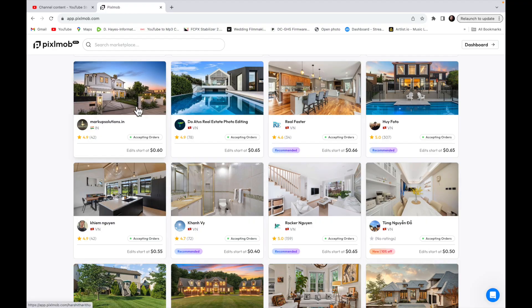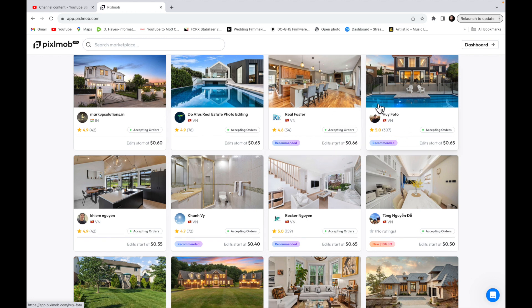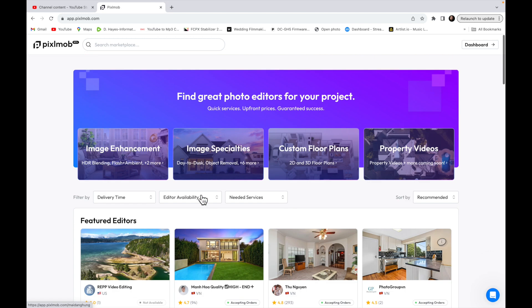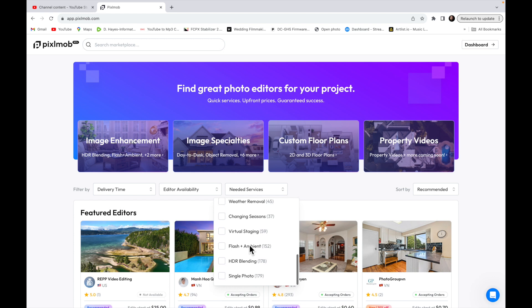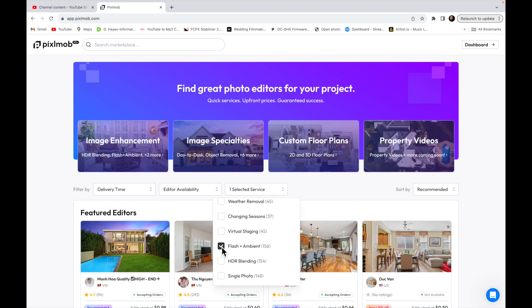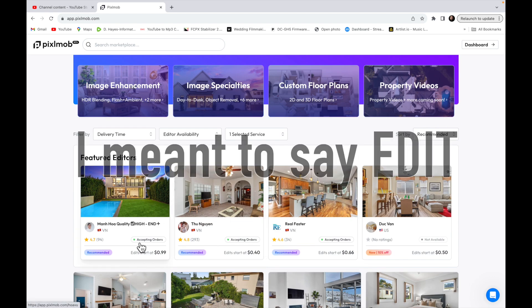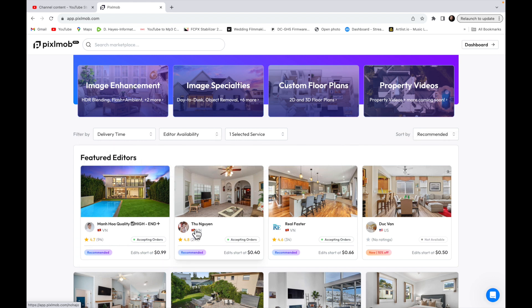Check out Pixelmob right here — you can browse through and each editor has examples. You can filter by 'Flash Ambient,' which is the Flambient method. Select that and these are all the editors who shoot the Flambient method. I go by their rating right here and it tells you where they're from.